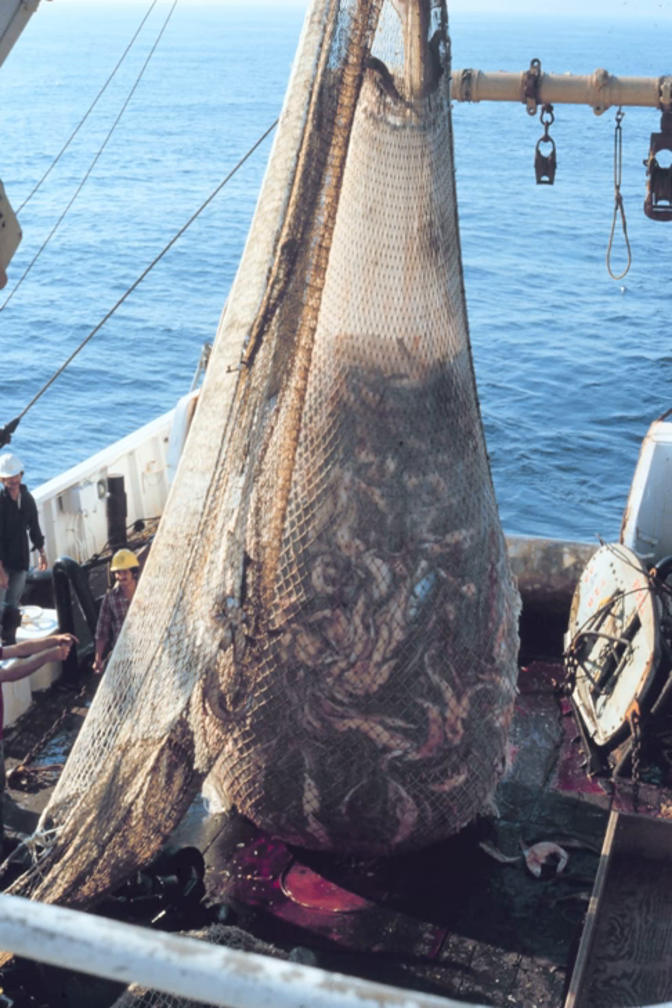Trawls are funnel-shaped nets that have a closed-off tail where the fish are collected and are open on the top end as the mouth. Trawl nets can also be modified, such as by changing mesh size, to help with marine research of ocean bottoms.